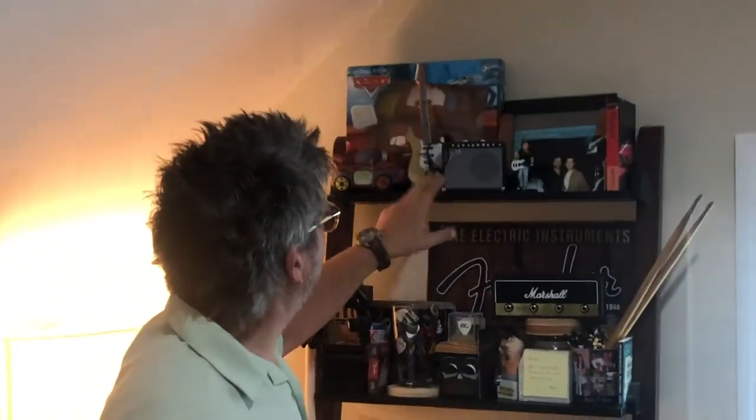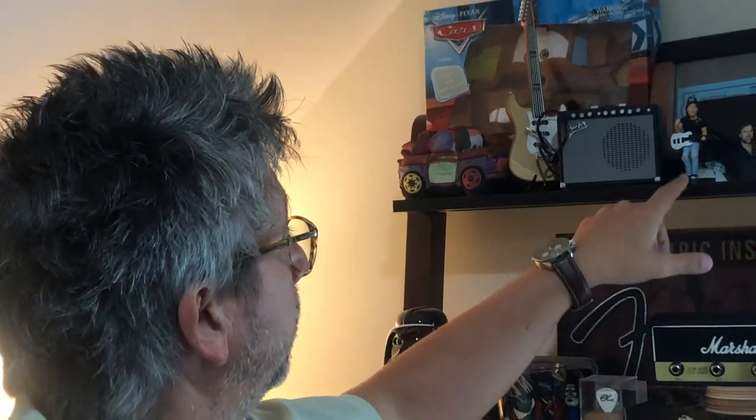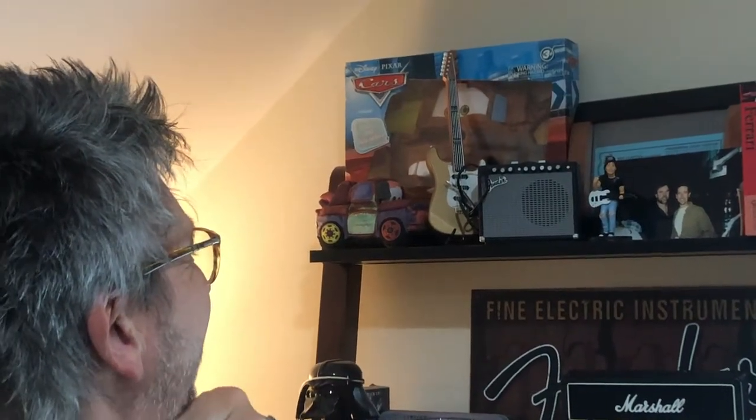This is a mid-60s Fender Deluxe Reverb, and just the tone out of a three-by-four-inch amp is just off the charts. It's really great. Wayne loves it — it's approved by Wayne, even though Wayne has the pointy guitar and it's matched up with that nice gold Fender. He's not worthy.